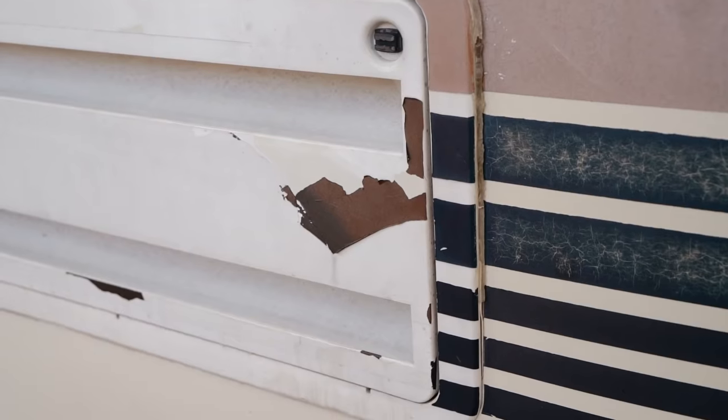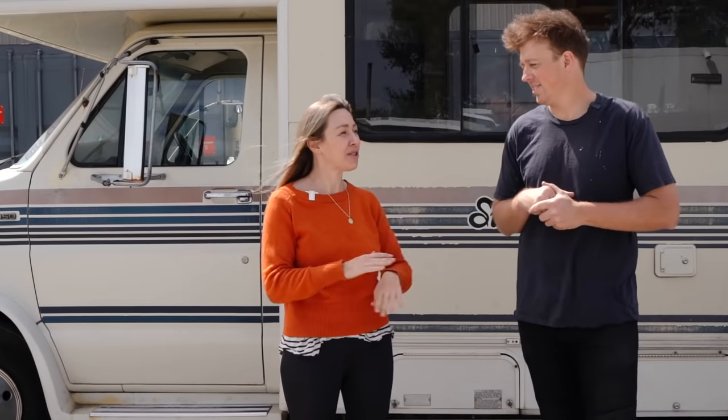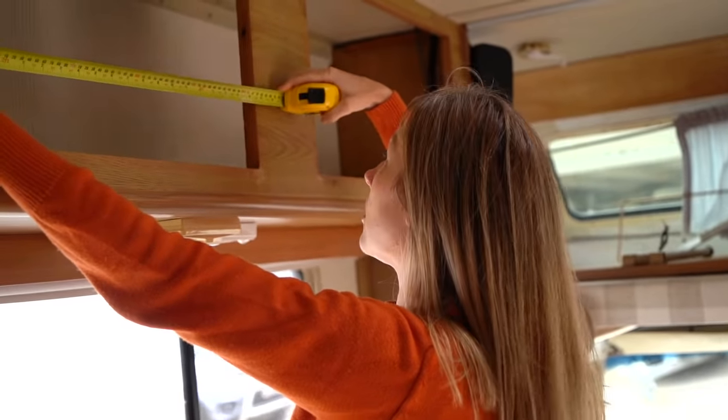We're going to try to sand back these decals, so hopefully they're easier than anticipated. We're going to make sure all of the doors are off and we're ready to go, because I'm going to make all new doors. Beautiful!